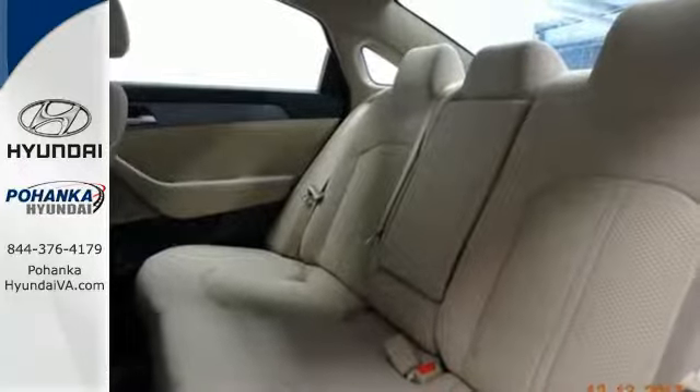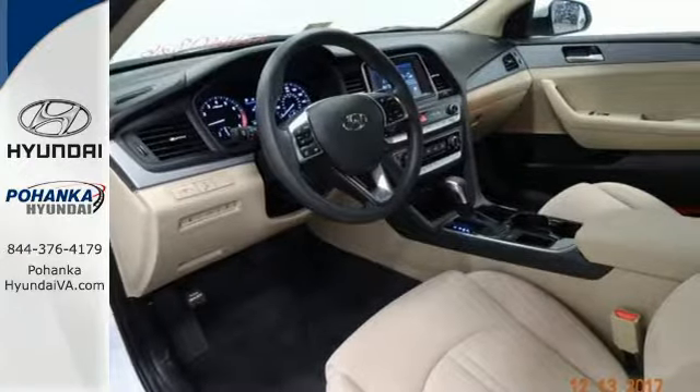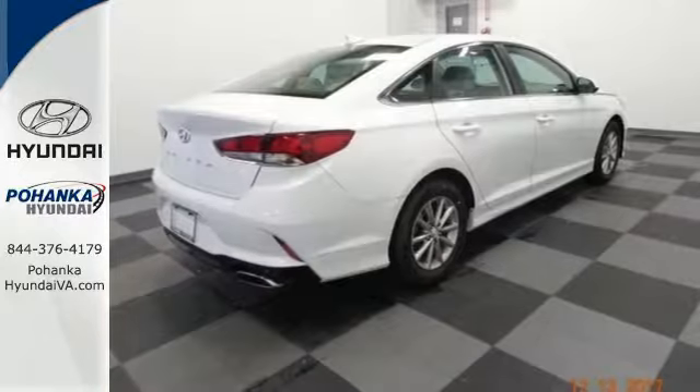Class-leading passenger space means all five passengers can stretch out, plus there's room for everyone's luggage. And there's Bluetooth, Apple CarPlay, Android Auto, and wireless charging to keep your devices happy.